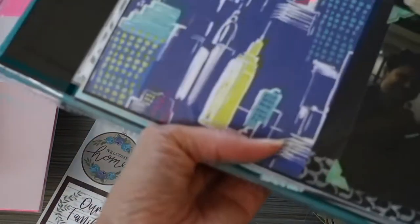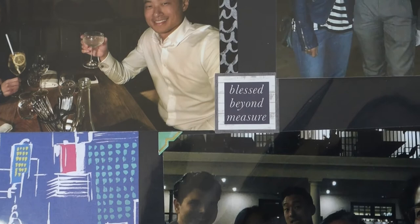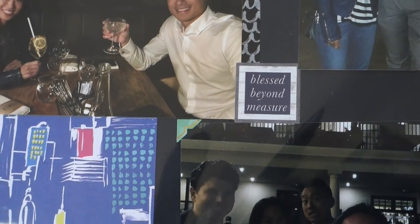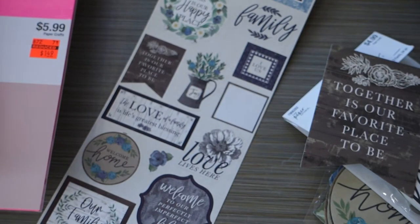Let me show you the little spread. This is another Hong Kong spread — I put 'Blessed beyond measure.' These are just a couple pictures I have with my brother and my cousin, and my daughter with her cousins.